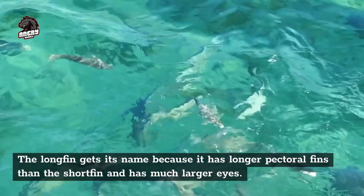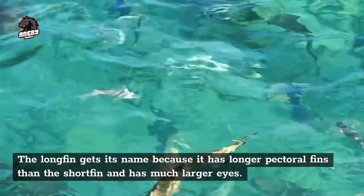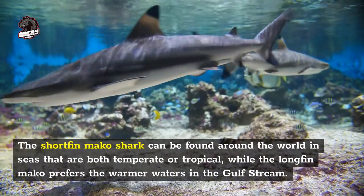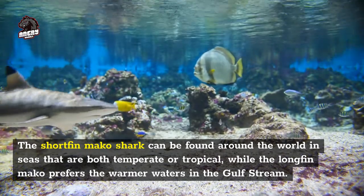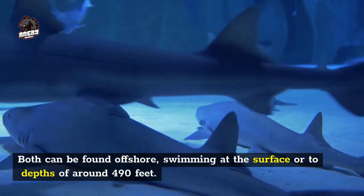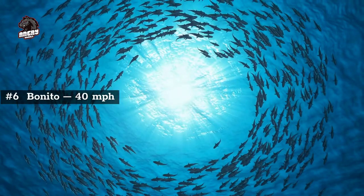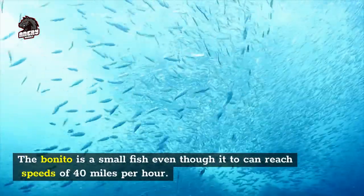The longfin gets its name because it has longer pectoral fins than the shortfin and has much larger eyes. Both have mouths full of sharp, haphazard-looking teeth. The shortfin mako shark can be found around the world in seas that are both temperate or tropical, while the longfin mako prefers the warmer waters in the Gulf Stream. Both can be found offshore swimming at the surface or to depths of around 490 feet, and it can swim as fast as 40 miles per hour.